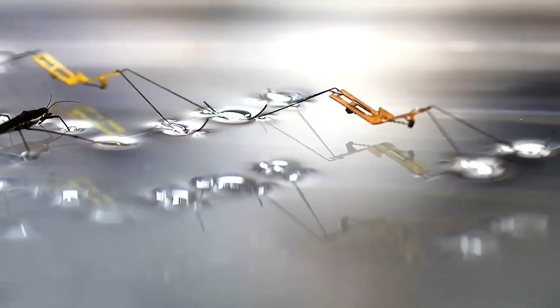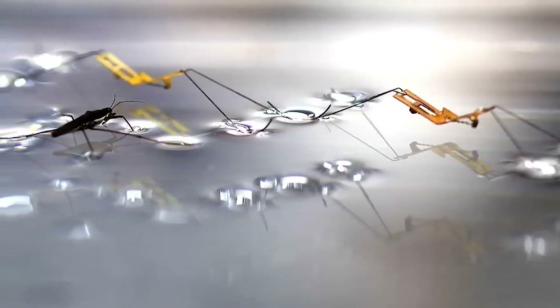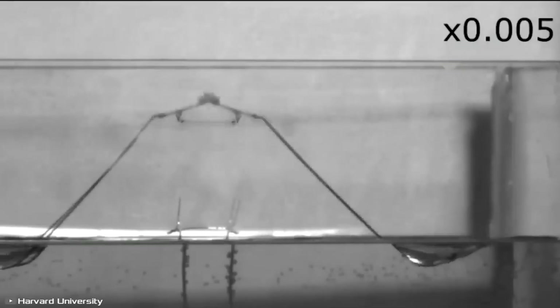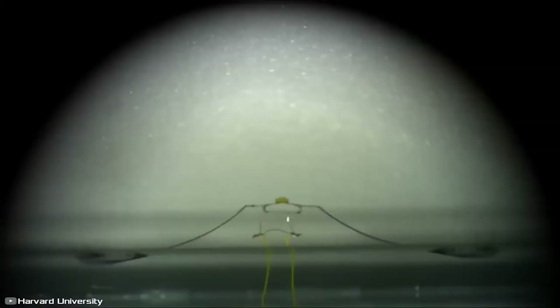Harvard University's waterstrider robot is a lightweight robot that can hop on water, mimicking the exact natural insect movement. It uses a catapult mechanism to exert a force 16 times its body mass without disrupting the water surface, demonstrating potential applications in water surface exploration or monitoring. Scientists have been amazed by how some insects can skitter across water effortlessly.